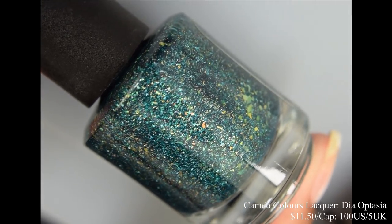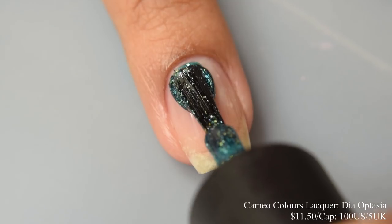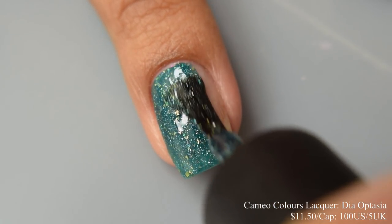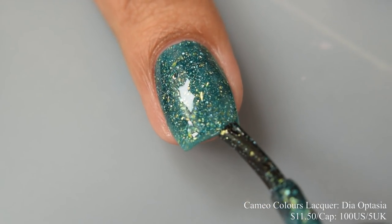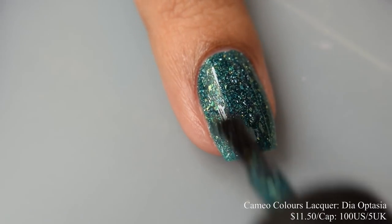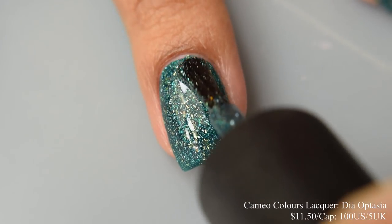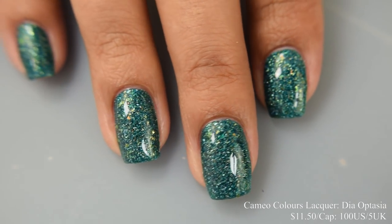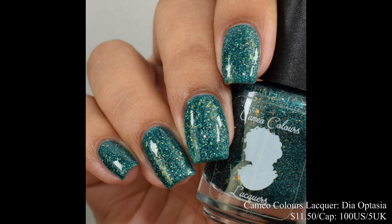Next we have Cameo Colors Lacquers — this is Dia Optasia. Described as a deep emerald leaning teal jelly with scattered hollow sparkle, a dash of burnished gold hollow micro glitter, orange to gold crystal chameleon flakes, gold metallic micro flakes, and silver hollow micro flakes. This is inspired by Dioptase. Price is $11.50 and there's a cap of $100 US and $5 UK. It has a jelly lean but builds up very satisfyingly to opacity. I'd suggest two coats. It's lovely and very sparkly but dries a little flat, so I'd suggest a glossy top coat for that juicy effect. I love this base color — very flattering with an emerald lean and a strong teal factor. Easy smooth formula with no issues getting those flakes or sparkles onto the nail.